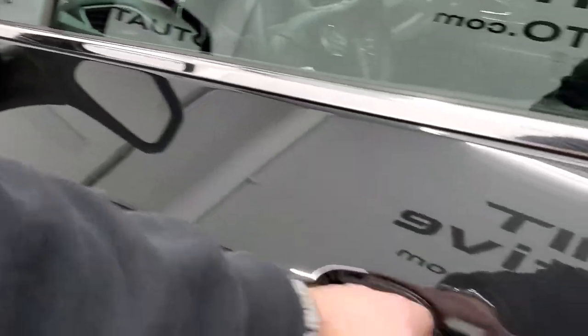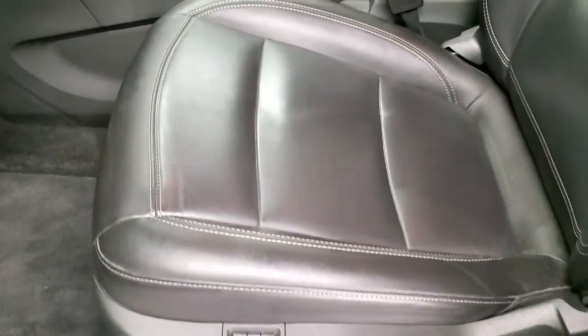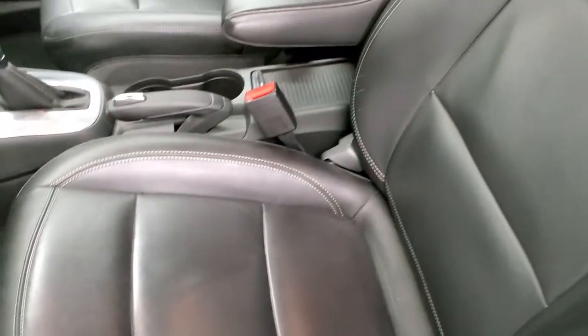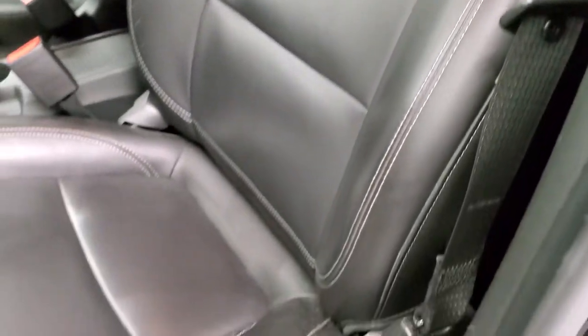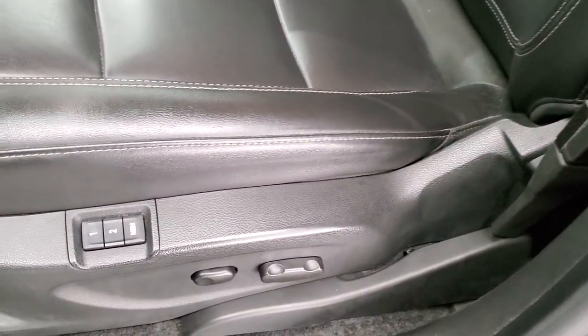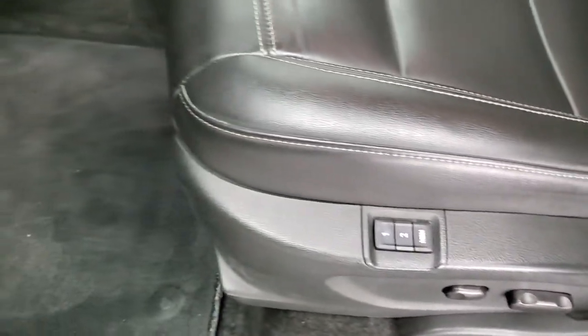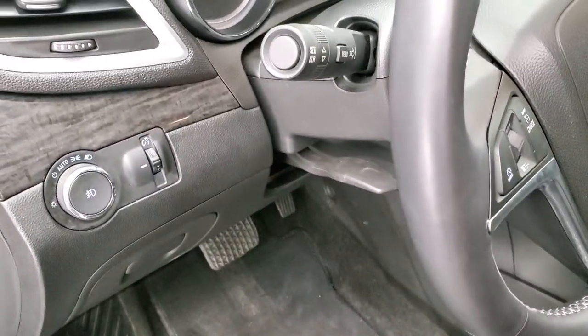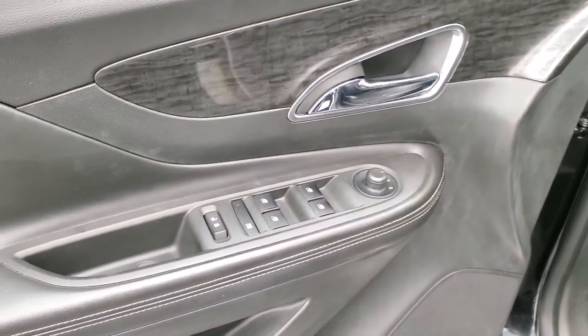You also have directional signals in those mirrors. Inside, the leather package gives you black leather seats with no rips or tears. You do get the driver's side captain's armrest, memory driver's seat, power driver's seat, and factory floor mats throughout. It has auto headlamps, tilt and telescopic steering wheel, nice wood grain trim on the doors, power windows, power locks, and power mirrors.